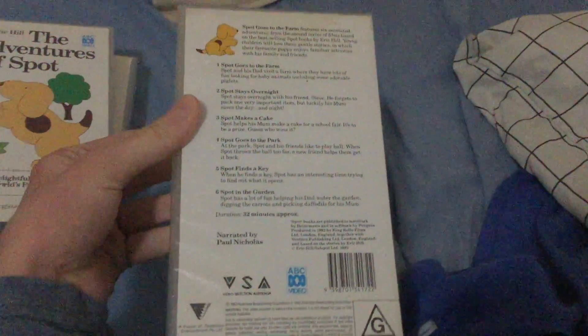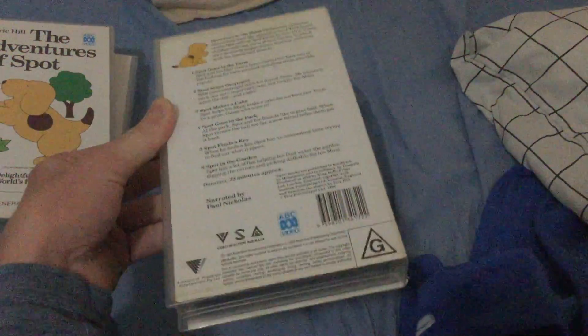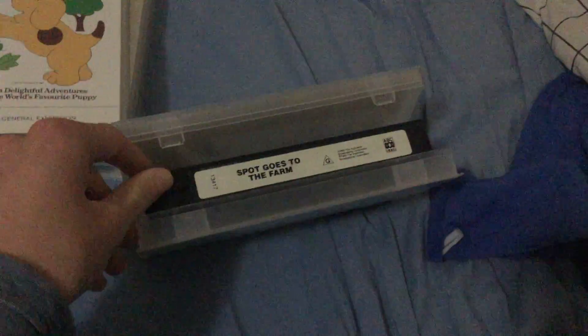The episodes are: Spot Goes to the Farm, Spot Stays Overnight, Spot Makes a Cake, Spot Goes to the Park, Spot Finds Some Keys, and Spot in the Garden. Here's the tape.